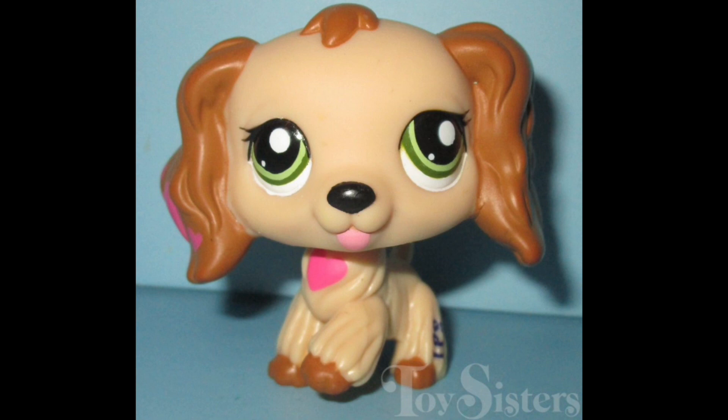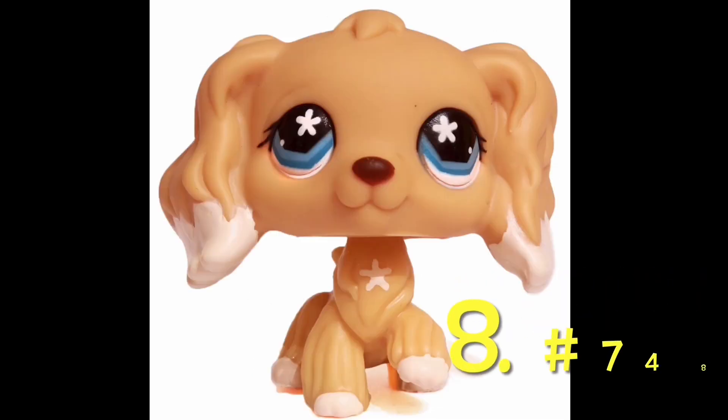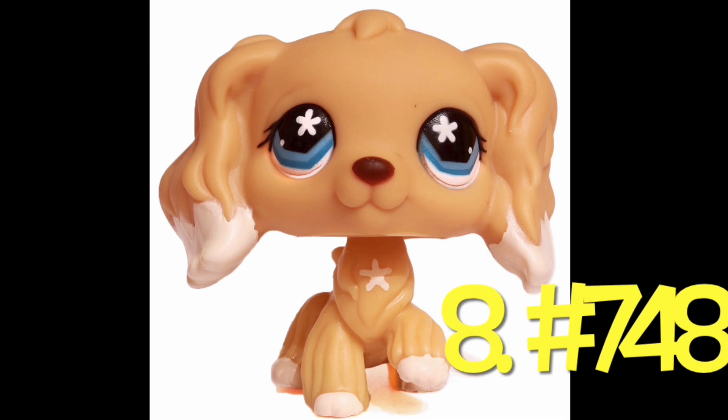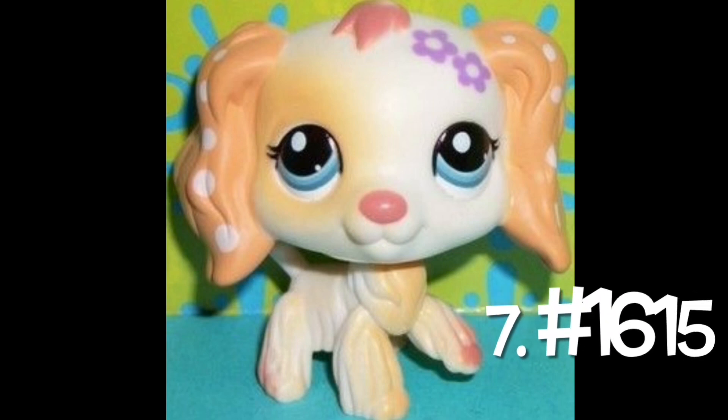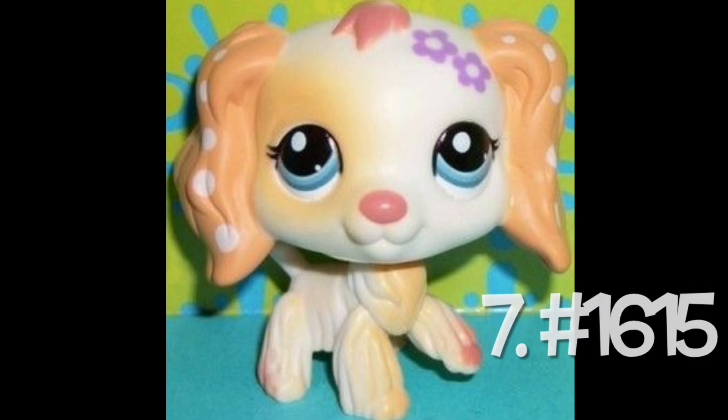She's just not my favorite Valentine's themed pet. Number 9: number 2254, the last Cocker Spaniel of this mold to be made. It's pretty nice looking — the colors aren't my favorite on this mold, but it has a nice design. Number 8: number 748. Of all the Cocker Spaniels with the flowery eye type, this is one with colors I like more. Number 7: number 1615. This one's really pretty — I like her colors and her flowery design.